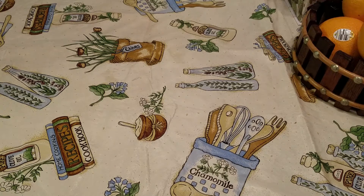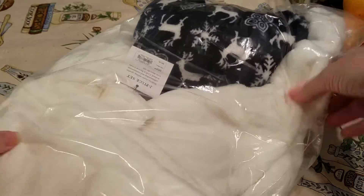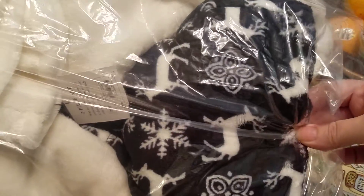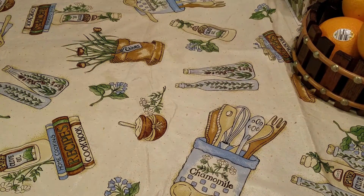Now this set is by Coffton Burrow and it's got this really pretty fleece light top and it's got these black bottoms with the reindeer and snowflakes. This retails for $44 and I got this set for $10.56 before the discount.